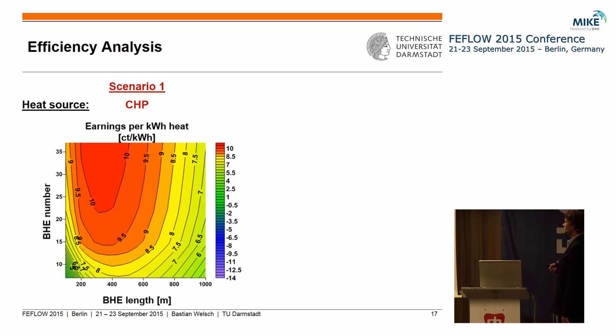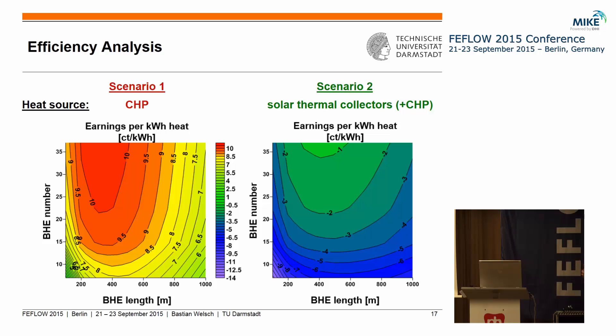Looking at the earnings calculated from scenario one — the CHP case — for different storage configurations, we can see that we can definitely earn money from the system. The main income comes from the increased running time in summer, which increases electricity production from the CHP, and this electricity is sold to the grid. For scenario two, we first have to install solar collectors, so there are additional installation costs, resulting in negative earnings — meaning we pay additional money for the heat — though these additional costs are relatively low at only one to two cents in the best storage configurations.